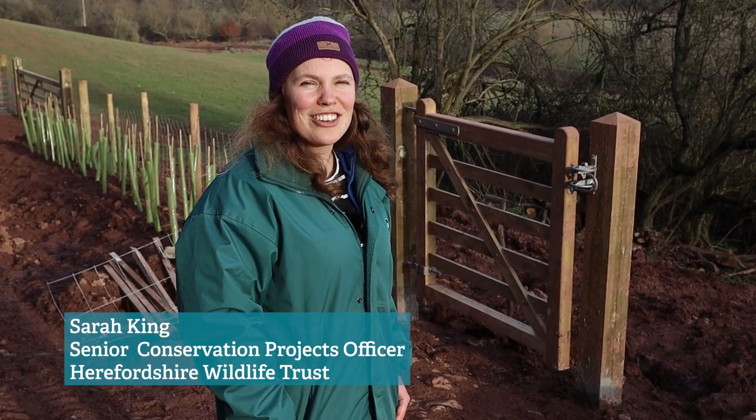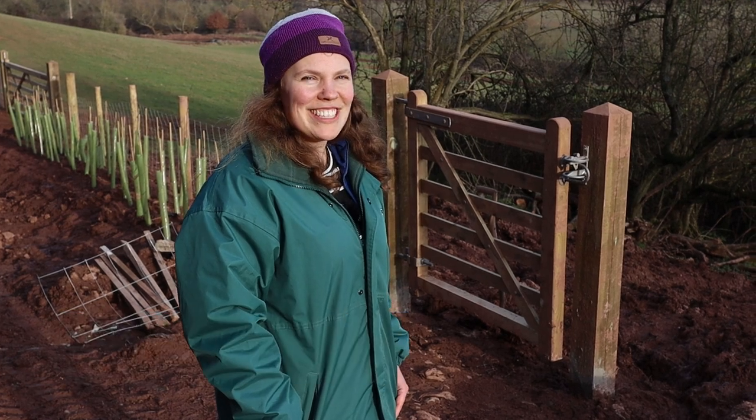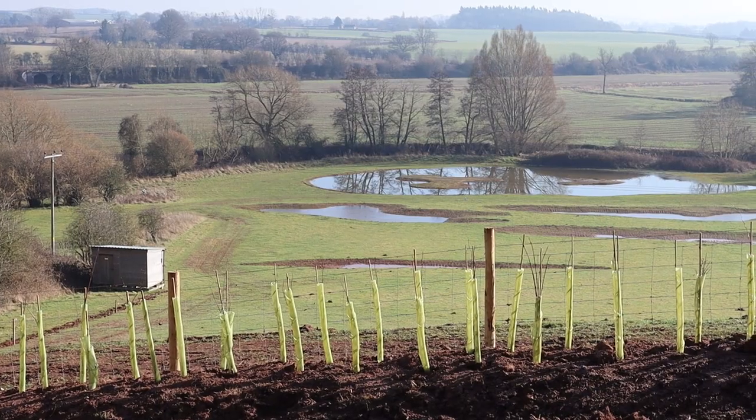Hello, I'm Sarah King, the Senior Conservation Projects Officer at Herefordshire Wildlife Trust. We're here today at our Oaktree Farm Nature Reserve, one of our newest sites.